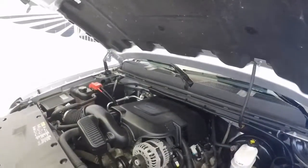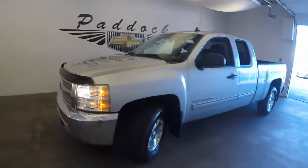Nice Vortec V8. As a 2013 Chevy Silverado. Thank you.